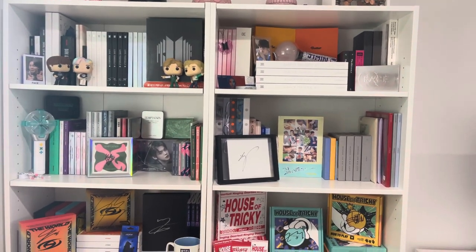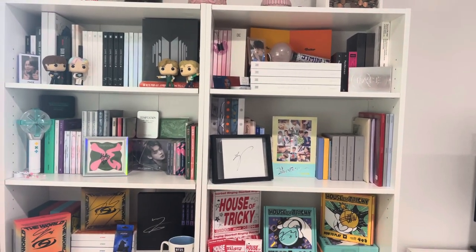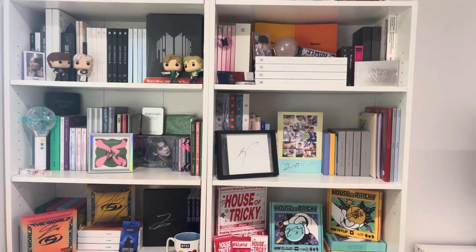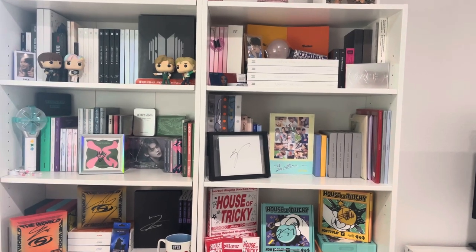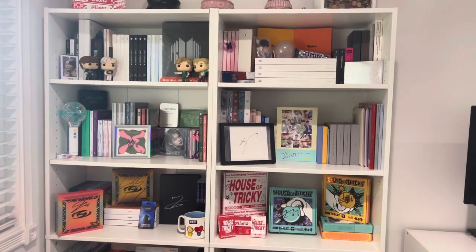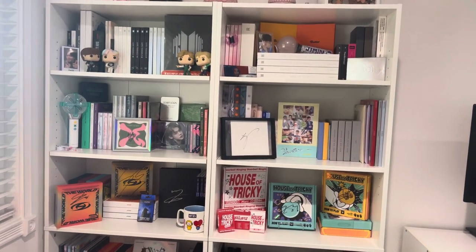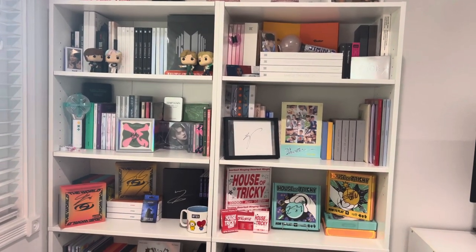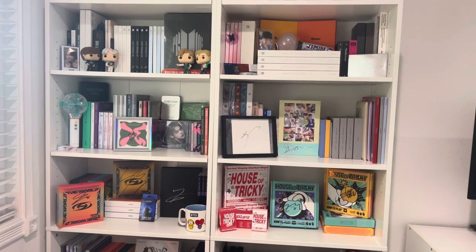Hello everybody and welcome back or welcome to my channel. I'm going to be doing a shelf tour of my shelves. I absolutely love watching these videos on YouTube — shelf tours and photocard collecting videos are some of my favorite videos to watch, and I honestly just wanted to document my growth. This is probably going to be an annual thing, unless there's a super huge change, and then maybe I'll do it twice a year. But I just reorganized my shelves yesterday and decided to film a video.